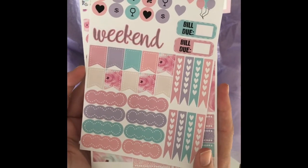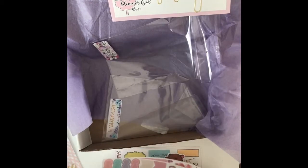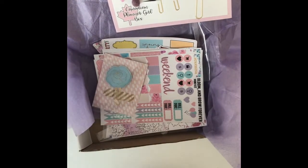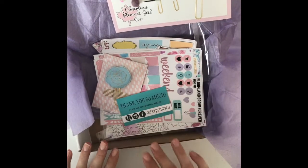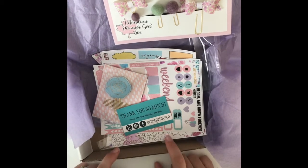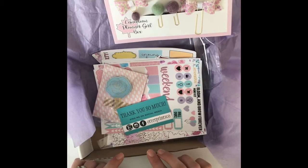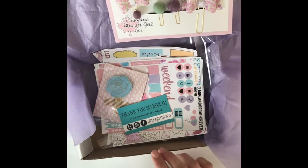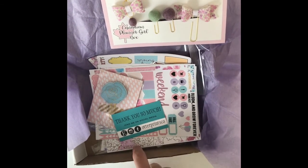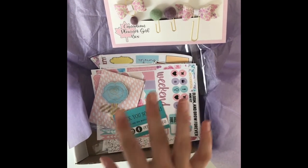Bloom and grow forever — so cute. That is everything in this beautiful box. Be sure to check out the Inspired Peach on Instagram as well as the Great Canadian Planner Girl Sale. I'm not in Canada but I do love their shops — they've got some great planner shops up there. I will link them down below. Thanks for watching!